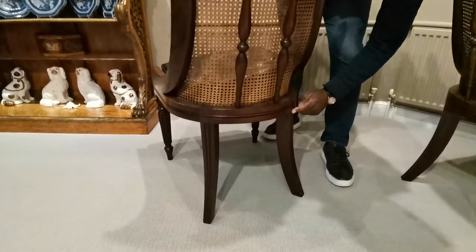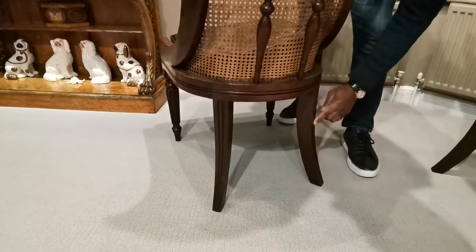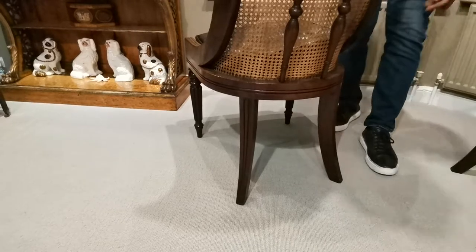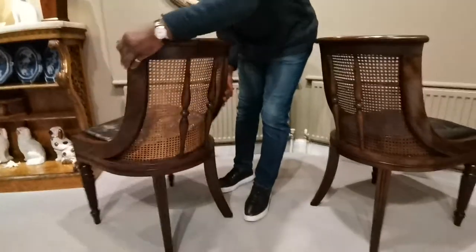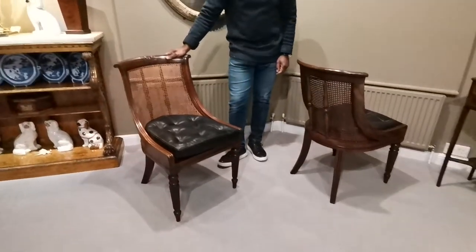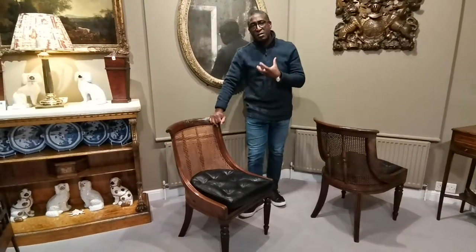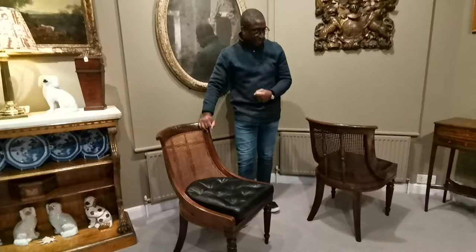On the back saber legs you can see this incised reeding, and it's followed round on the chair itself. These chairs date around 1800 to 1815. They're not stamped by Gillows, but they are saying so many things that they are by this leading cabinet maker.